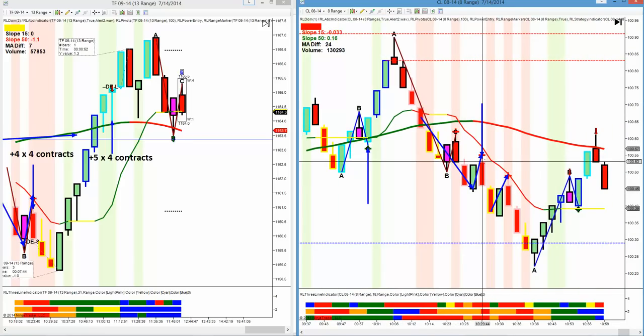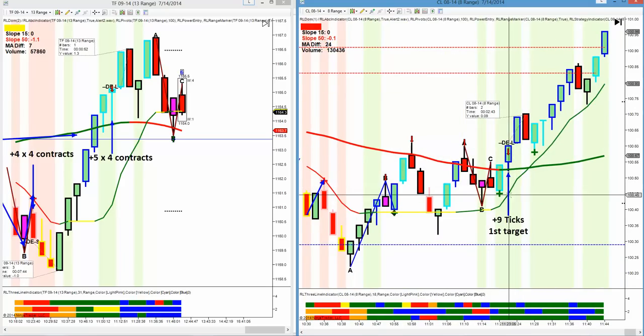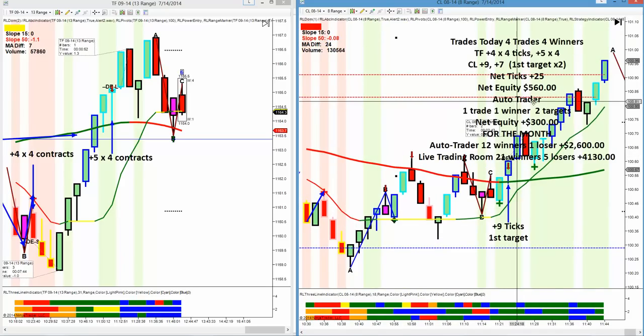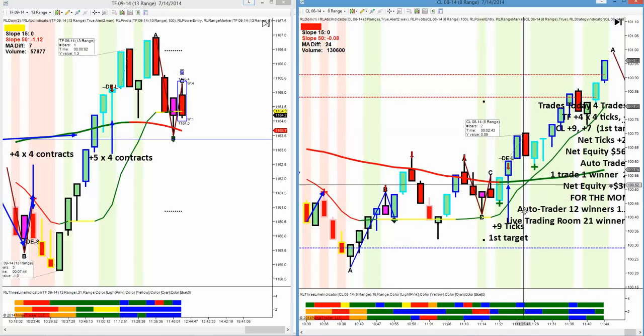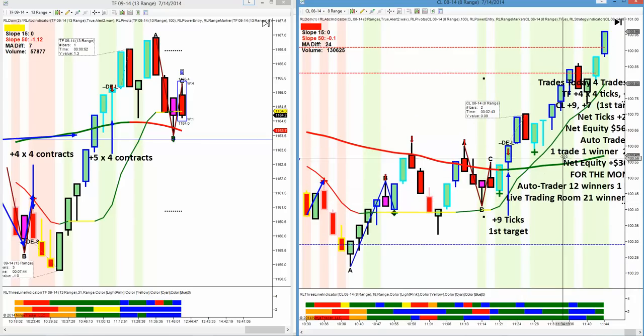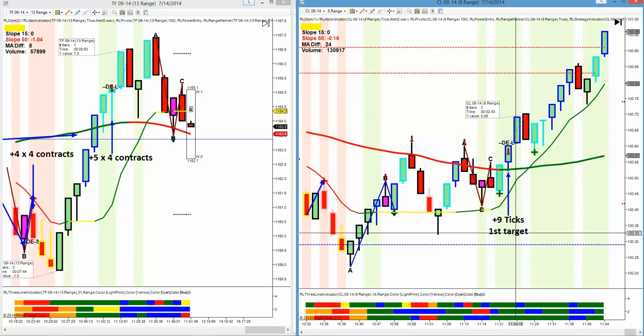Then we had this break to the downside — this was the nicest trade of the day, but we were in the Russell trade on the other side, so we did not get this short. Then we had this beautiful trade. We had the 50 up, the 15 up, order flow stochastic momentum with the trade. We're in one tick above the close. It pushed up nine — one more tick and we would have had a second target. So on a plus nine we only got the first target. We took out a hundred dollars; one more tick would have had $300.